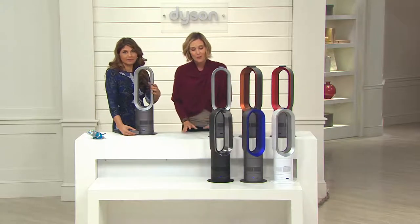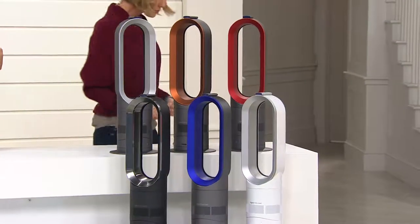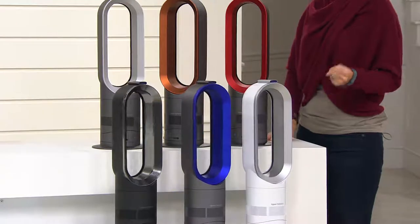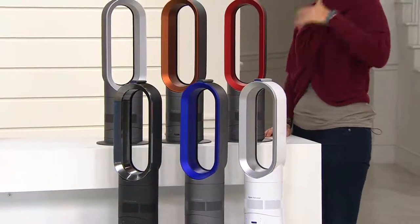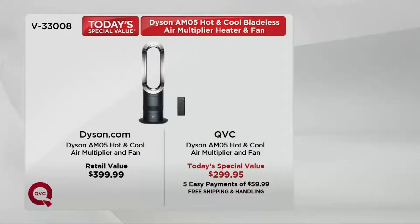I wish you could see behind the scenes at QVC, because Dyson is a huge get for us. You know that name, you know how expensive they can be elsewhere. We work so hard with the people at Dyson — our buyers calling back again and again: no, I want better. The fact that they got this for $100 off — not $20, not $30, but $100 off — and then put it on five easy payments plus free shipping and handling. What a get for QVC. Could only do it for one day though.